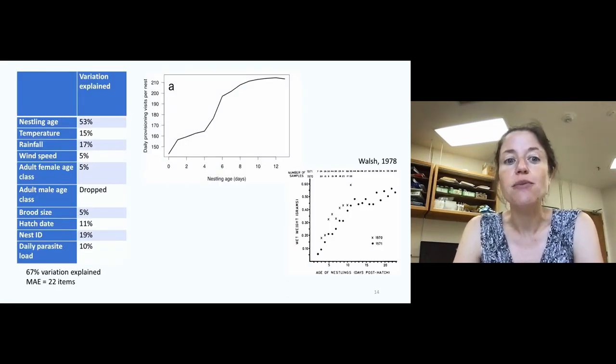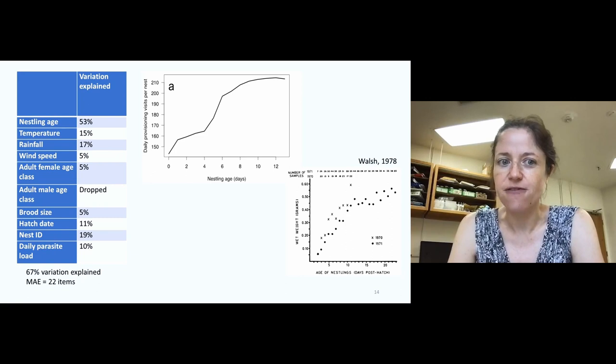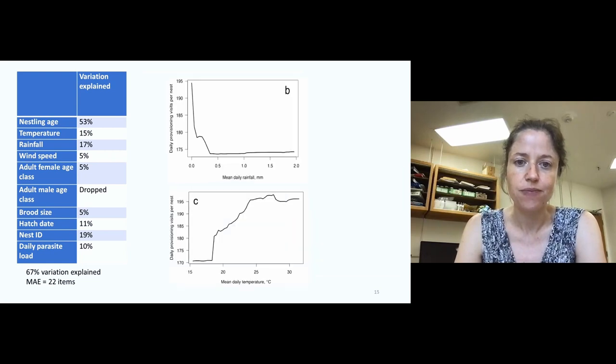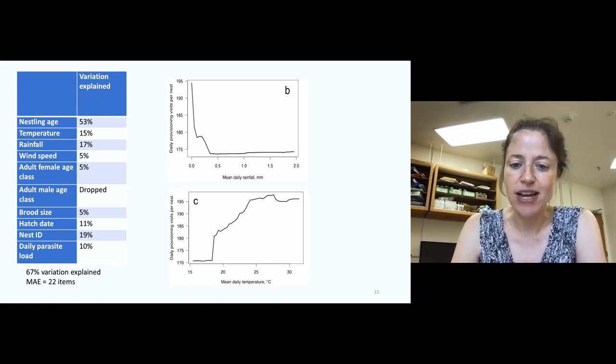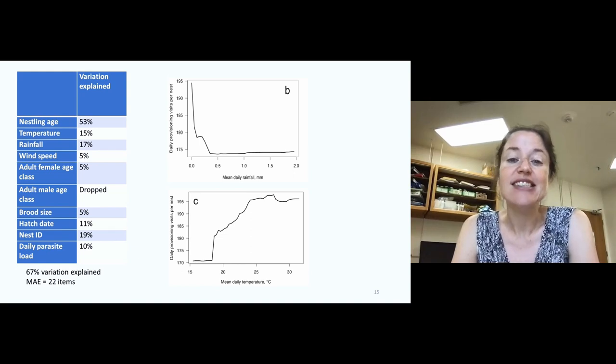We looked at this variation again with a random forest model. The largest part of the variation was described by nestling age — they visit more as nestlings get bigger. This interestingly mirrors the nestling growth curve, so adults are responding to the increase in physiological need of their larger nestlings over time. We also saw a big impact of ambient weather conditions — on days it rains, with higher rainfall, provisioning is greatly decreased. Similarly, when it's cold outside, that's probably not surprising for this species. As an aerial insectivore, it's simply not able to hunt effectively during cold or wet conditions.